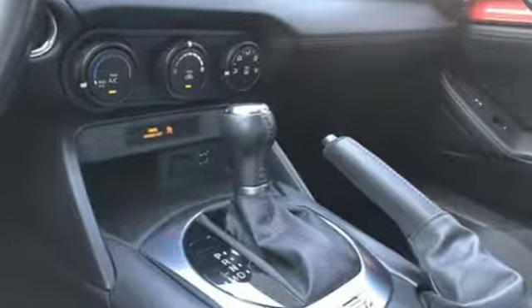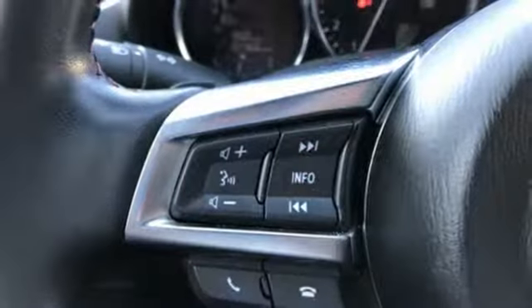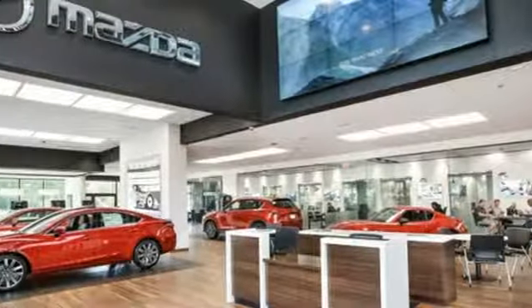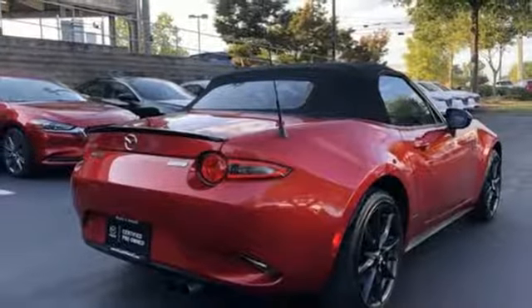Bluetooth with audio profile wireless streaming, advanced keyless entry, leather metal look steering wheel, manual tilting steering column, automatic transmission, aluminum wheels, sports suspension, and LED low and high beam headlights.